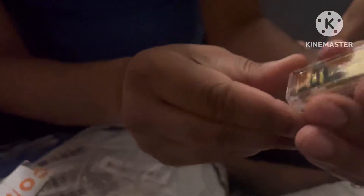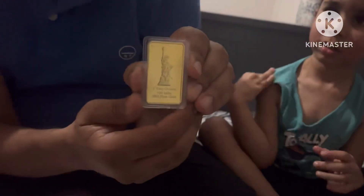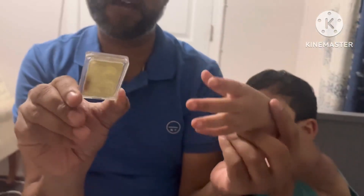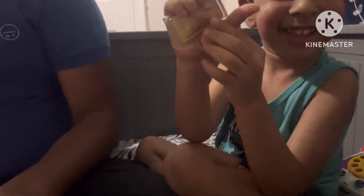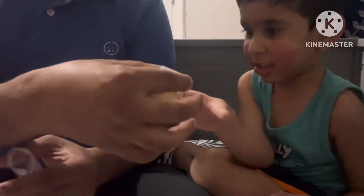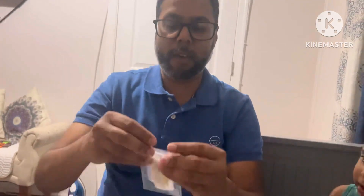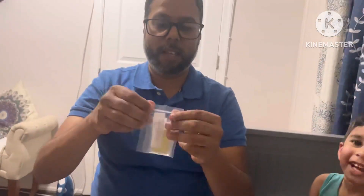So it's a one troy ounce gold bullion from Temu — 0.999 fine gold. Here's what it looks like. Adam's gonna show it to you guys. We got that for him. I'll put it back in the bag, and back in the bag it came from — the whole box-in-a-box-in-a-box trick.